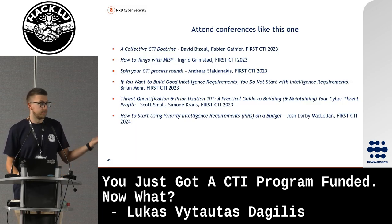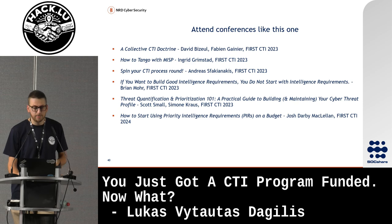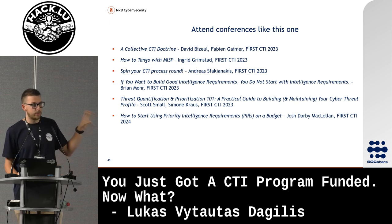Attend conferences. Just like HackLoo, I also recommend FIRST CTI. I have some samples of talks that really go into the CTI process — on forming a CTI team, building requirements. This is what I found most useful and keep coming back to while we're working.